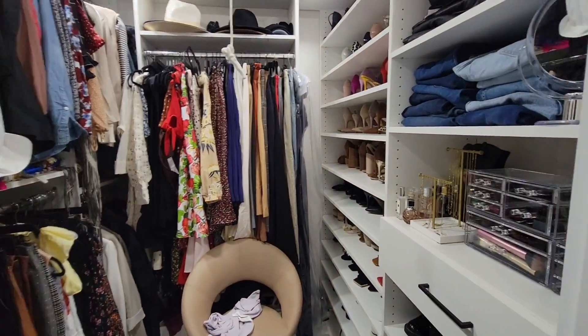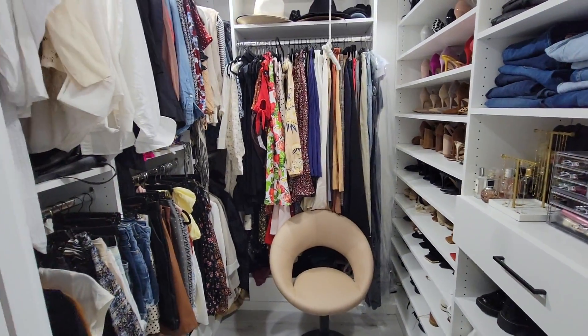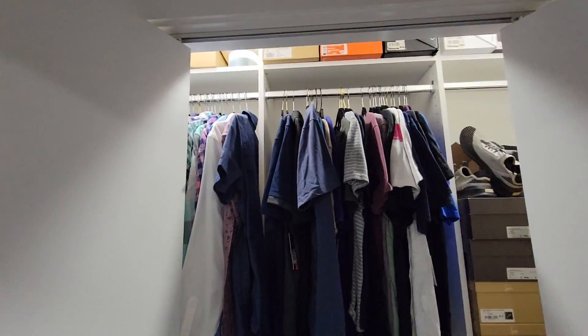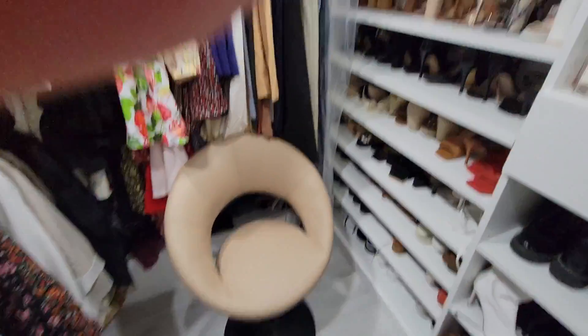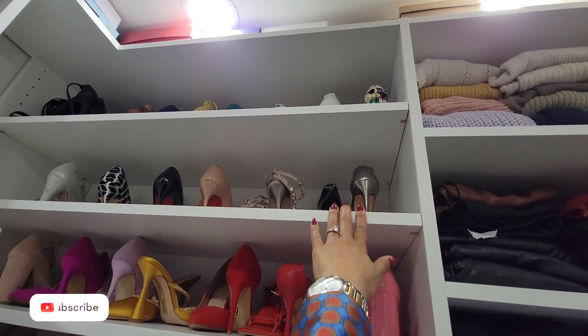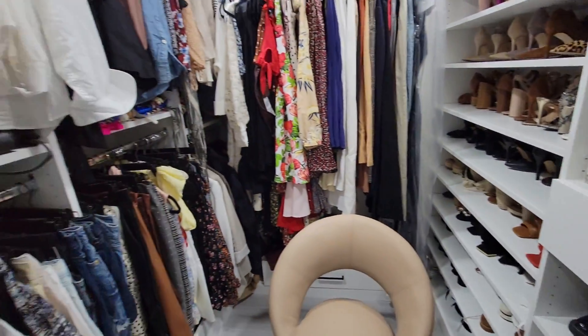Now for the closet — we shifted things around and built a smaller closet across the hall for my husband since he has fewer clothes. Let's take a peek: he can keep everything there. I took the walk-in closet. There's also a spin chair that really acts as a step stool for me to reach the higher shelves, and I can also sit in there and spin around to evaluate what I want to wear.